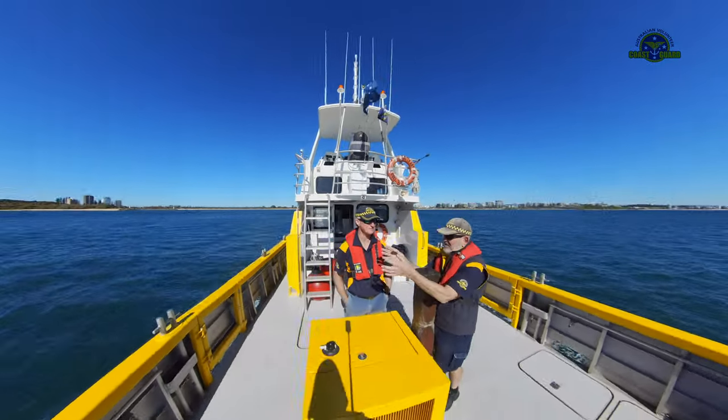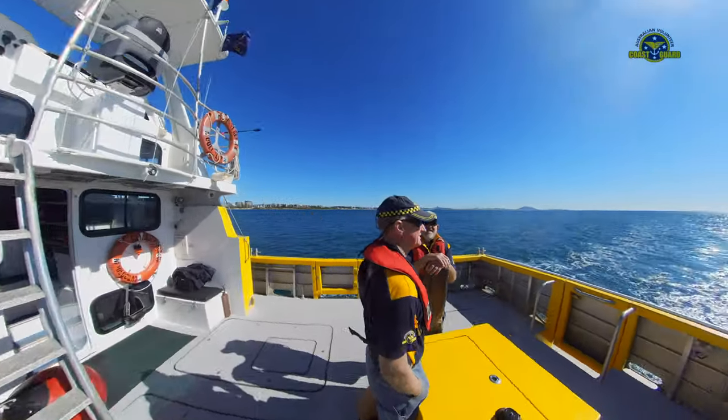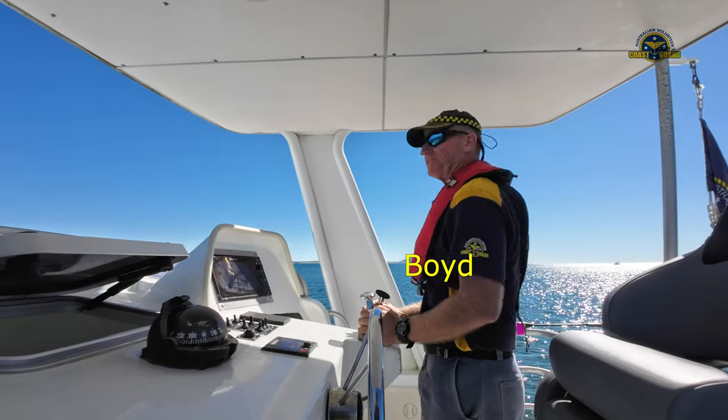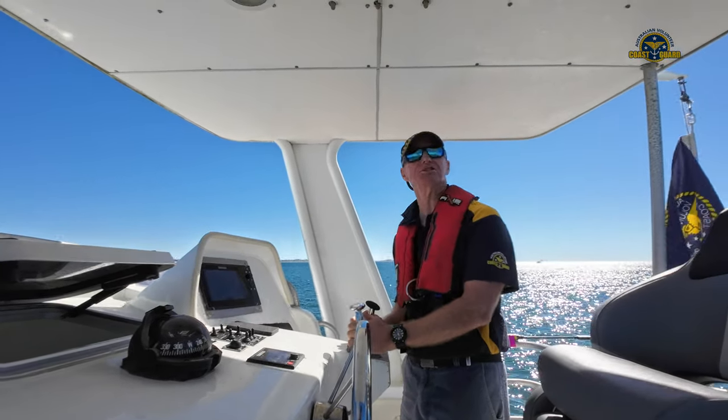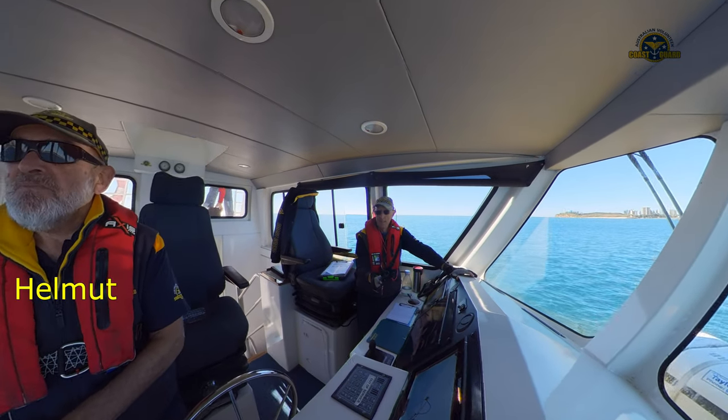The deck crew all had a go on the helm, and in between kept a good lookout for migrating whales. We seem to be going around in circles. That's the idea. Hopefully we don't decrease to the point when we disappear. We've got the helm. Thank you.